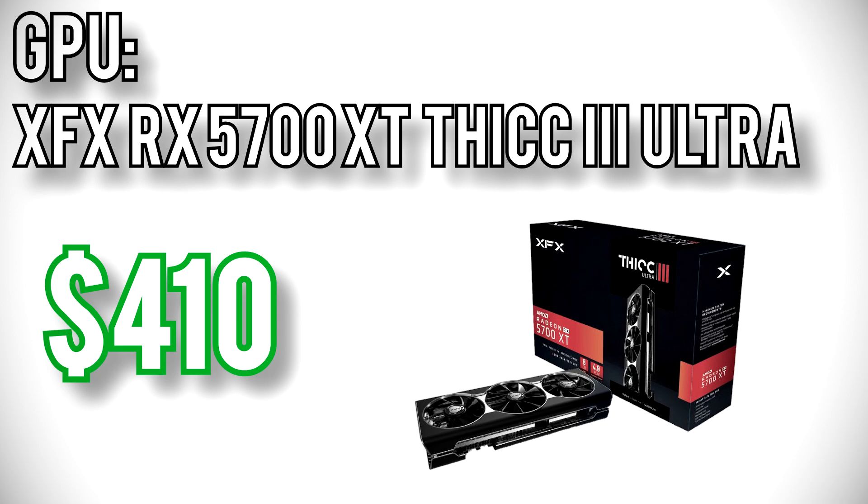For the graphics card, I went with the XFX RX 5700 XT Thick 3 Ultra for $410. The 5700 XT is about the highest performance graphics card you can get before diminishing returns really starts tanking the value. A quick note on driver support: I have an RX 5700 in my main PC and I've been using it for 9 months. It had some pretty irritating issues like black screens earlier in the driver cycle, but the most recent driver version has pretty much fixed all the problems. Three months ago I probably would have recommended an NVIDIA GPU, but today AMD's drivers are working properly, so the RX 5700 XT with its better price-to-performance ratio gets the pick.